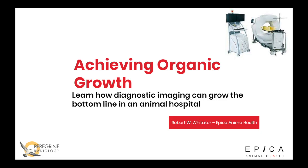Hello, this is Robert Whitaker with Epica Animal Health. Today I want to talk about how we can achieve organic growth in veterinary practices using diagnostic imaging.